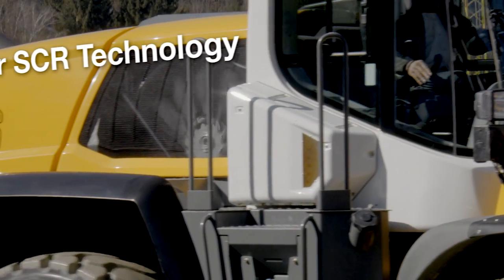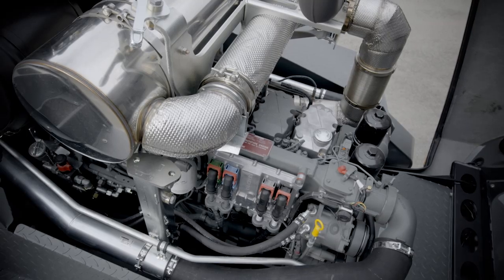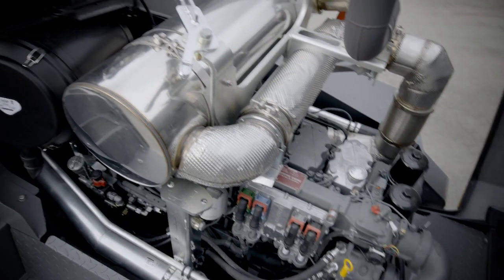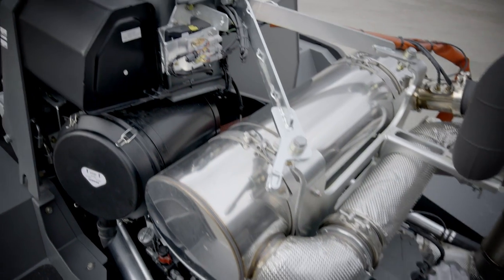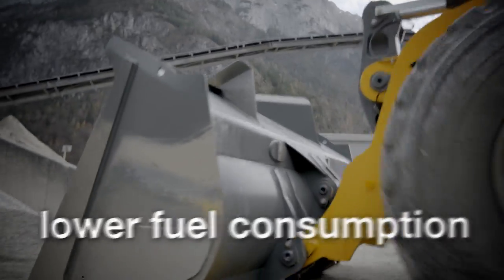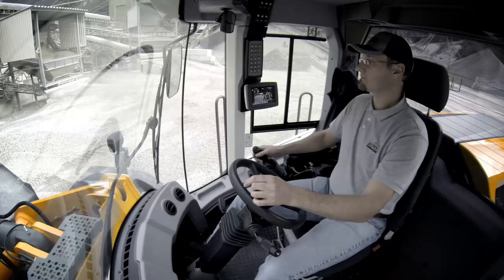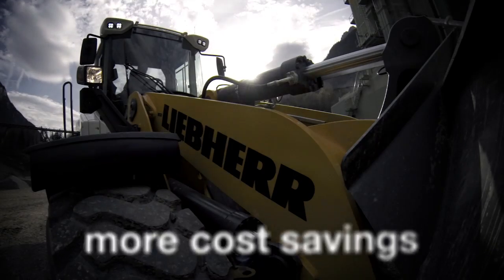Liebherr SCR technology: this efficient and simple exhaust gas after treatment means that regeneration is no longer required. This means lower fuel consumption, less maintenance and greater productivity — in short, more cost savings.